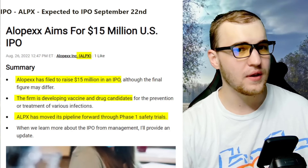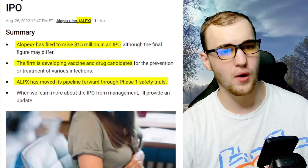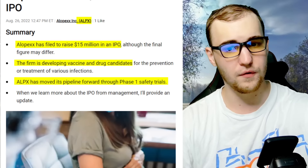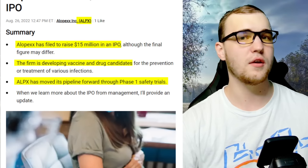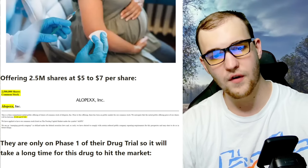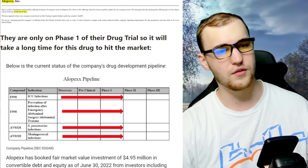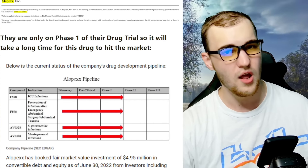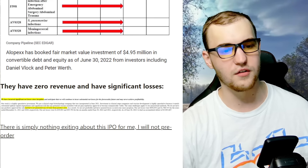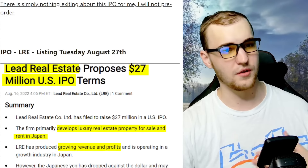Next IPO: ticker ALPX, expected to IPO September 22nd — a $15 million IPO. The firm is developing vaccine and drug candidates and has moved its pipeline forward through phase one safety trials. They're offering 2.5 million shares at $5 to $7 per share. They are only on phase one, so it will take a long time to get their drug on the market — they're far from revenue, have zero revenue, and have significant losses. There's nothing exciting about this IPO for me — I'm not pre-ordering this one.